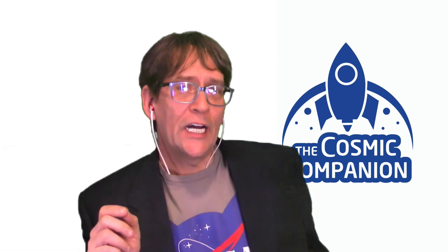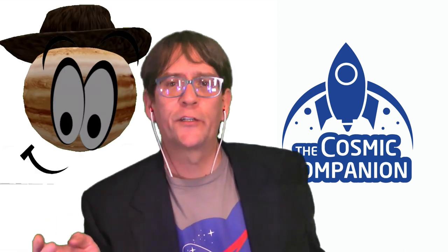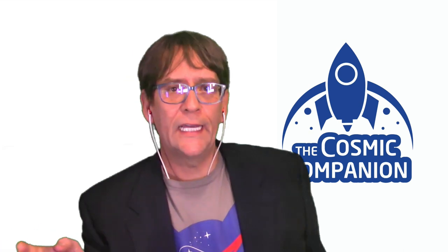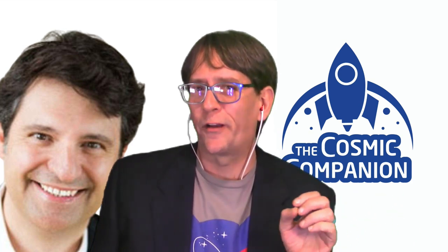Look over to the west-southwest, about halfway up the sky — maybe a third of the way — to find Jupiter shining with a bright white light. For early morning risers, look to your west-southwest a little before dawn for this dazzling display. Next up, we're going to talk with Andrew Fazekas, Nat Geo's Night Sky Guy, about the wonders to be seen in the wintertime sky.